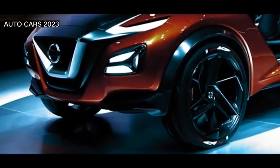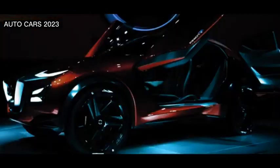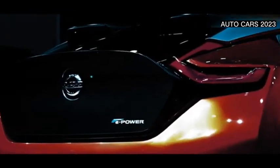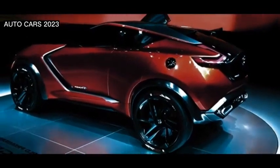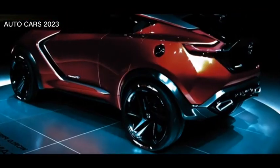What further adds to the striking impression is the unique shape of the doors for a compact crossover size. The front door uses a scissor door model, while the back door carries the half-door style. At the front you can see a V-motion shaped grille and also a camera embedded in the lights.